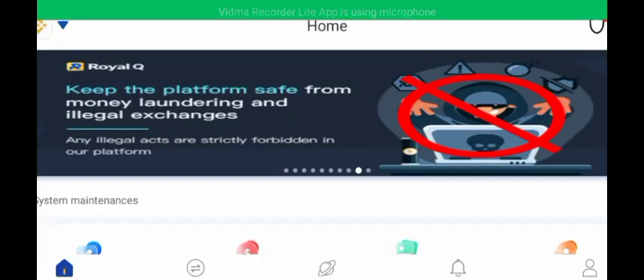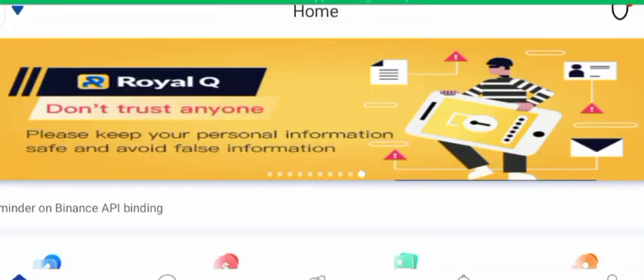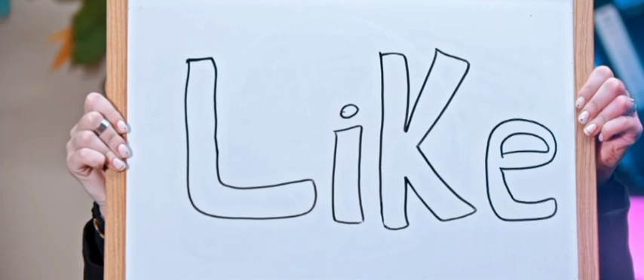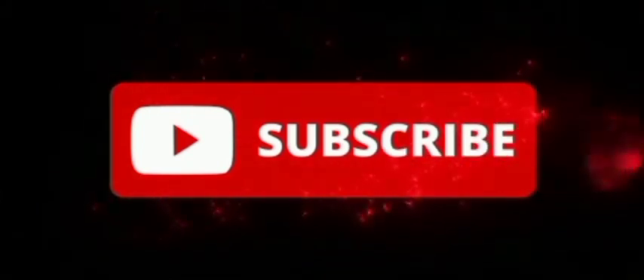Hello everyone, welcome to my channel. This is Dora. In today's video, I want to share with you this trading bot called Royal Cube. Many of you have been hearing about Royal Cube but don't know how it works, and some of you have never heard about it. This is an opportunity for you to know how Royal Cube works. Don't forget to hit that like button and subscribe if you are new to this channel.